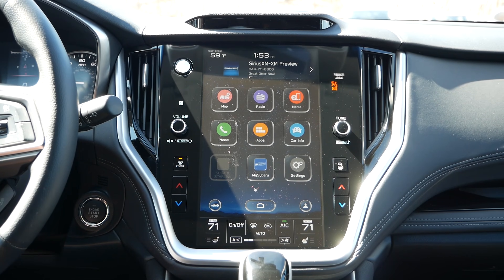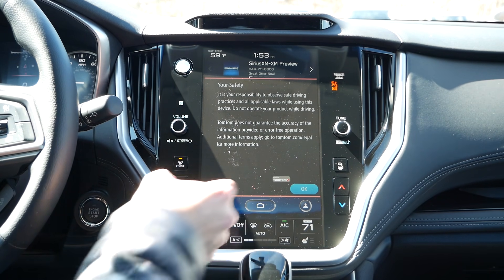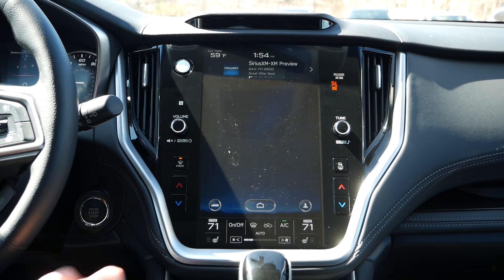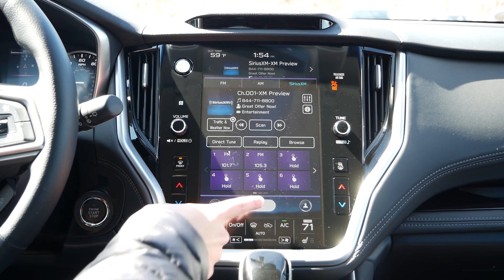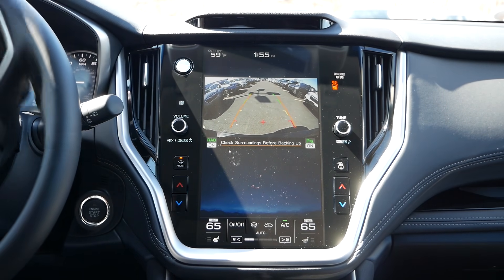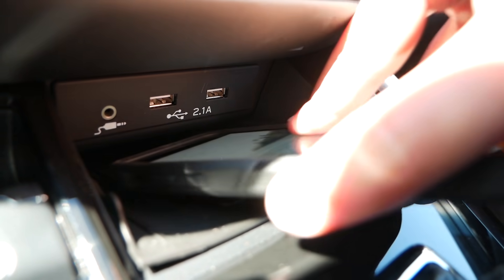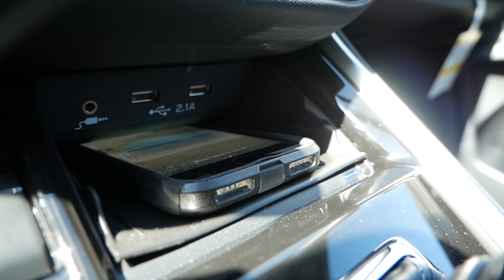The Outback comes with an 11.6-inch touchscreen that modernizes the interior while adding an upscale look resembling similar layouts found in new Volvo and Tesla vehicles. Personally I find this setup more appealing — there's no button clutter and the design is very cleanly laid out. Resolution and graphics are good, and just like the Forester you get Apple CarPlay, Android Auto compatibility, and a 12-speaker Harman Kardon audio system. The Outback also has rear automatic braking, a standard rear backup camera, and an optional wireless phone charging pad not available on the Forester.